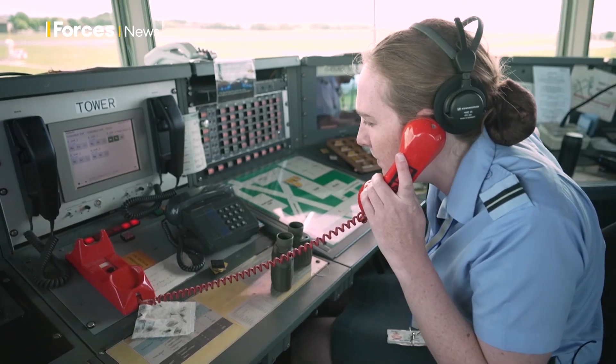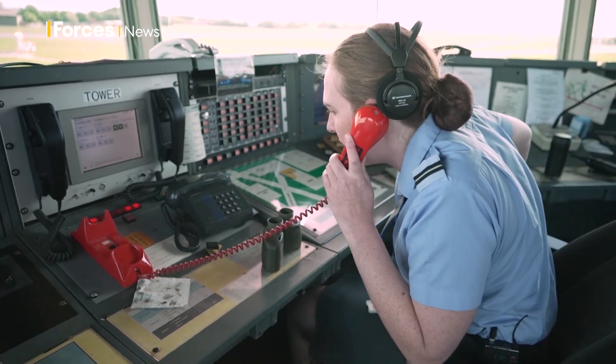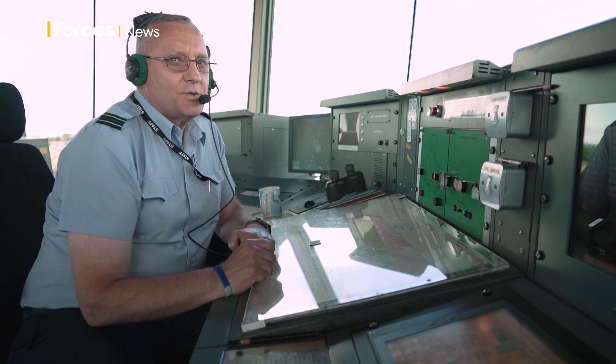Port crash, delta five, one POB, one ejected, echo seven, nil complications. Barrier two four, barrier up.